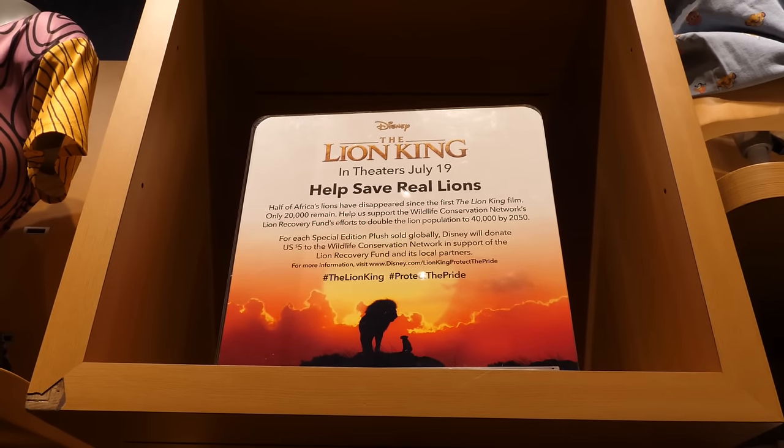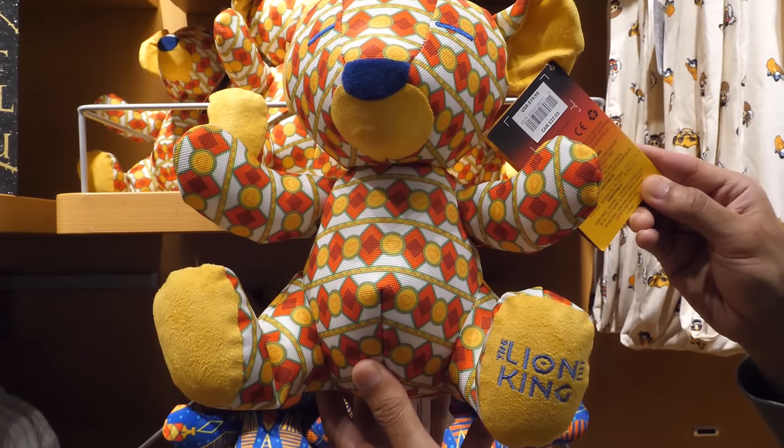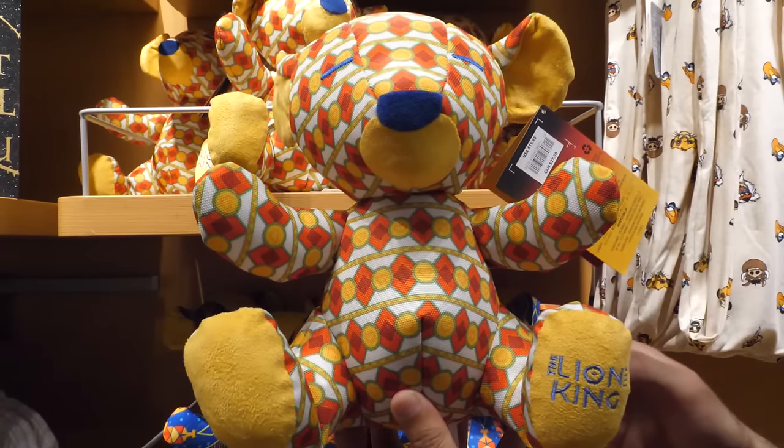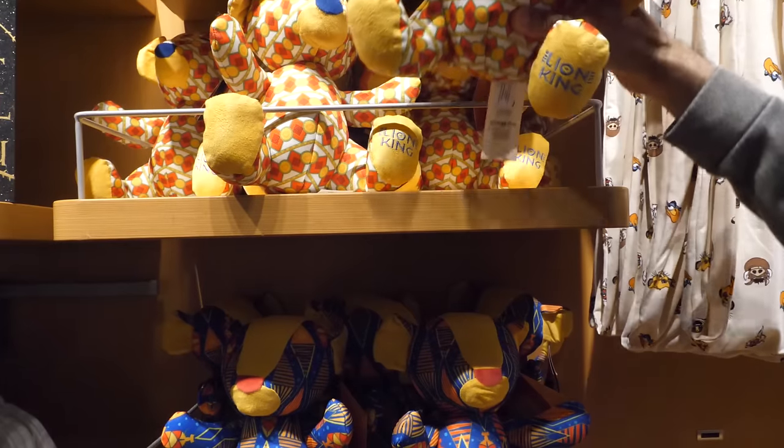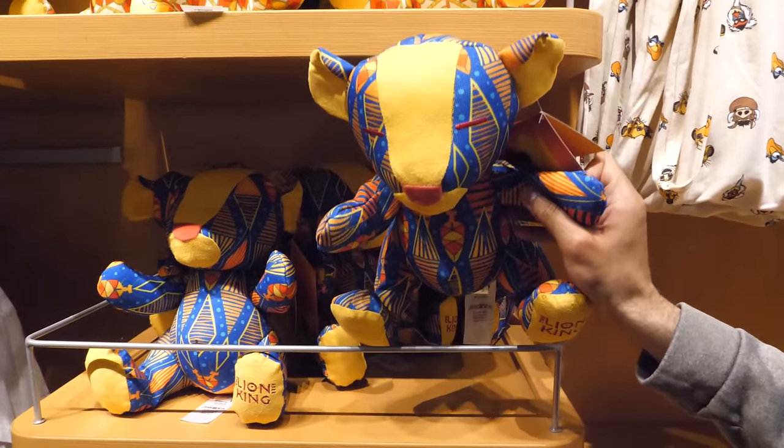Want to help out the planet? Check out these special edition plush at the Disney Store. For each special edition plush sold globally, Disney will donate $5 to help protect real lions. Both Nala and Simba are available, and there are only 40,000 plush lions available.